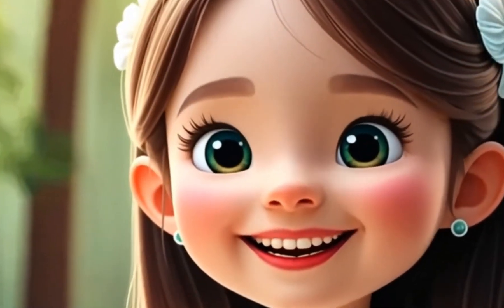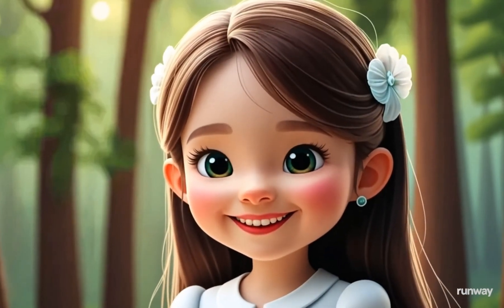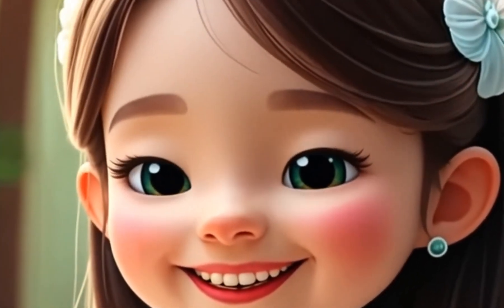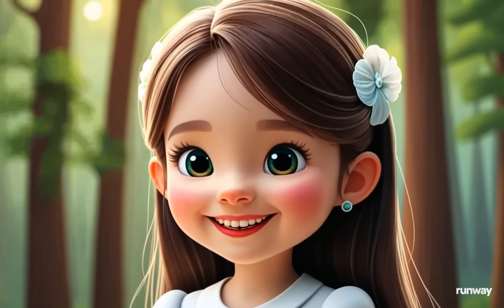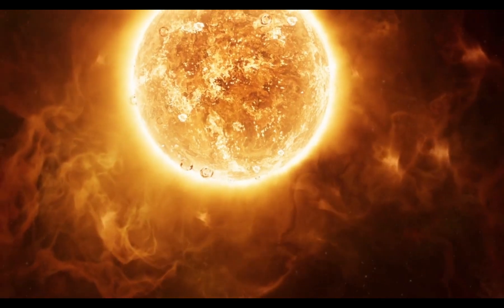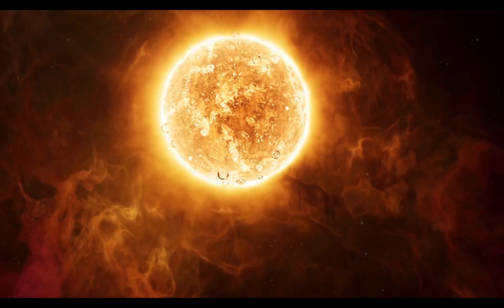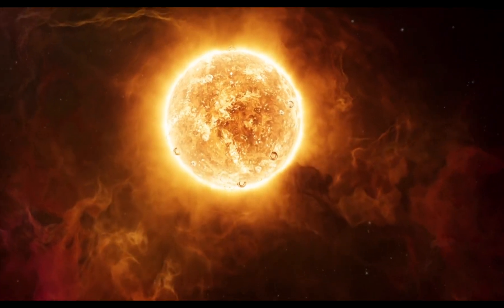Hi, friends. It's me, Nova. Today, we're going to learn all about the most important star in our solar system, the sun. You see the sun shining up in the sky every day, but did you know it's much more amazing than it looks? Let me take you on a fun journey to learn all about this giant ball of fire.